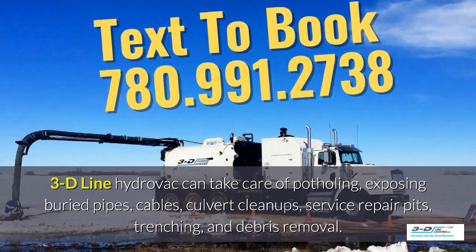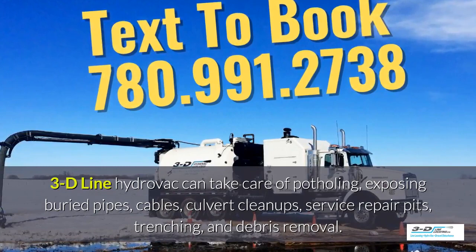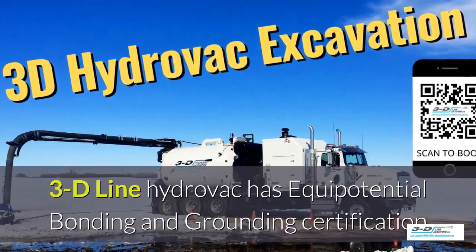3D line Hydrovac can take care of potholing, exposed debris pipes, cables, culvert cleanups, service repair pits, trenching, and debris removal. 3D line Hydrovac is fully certified.